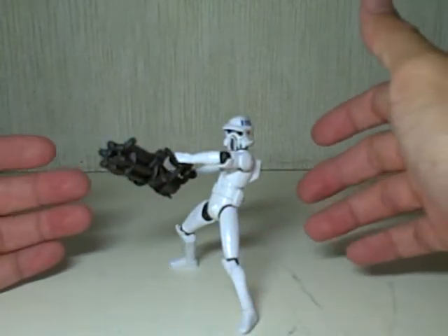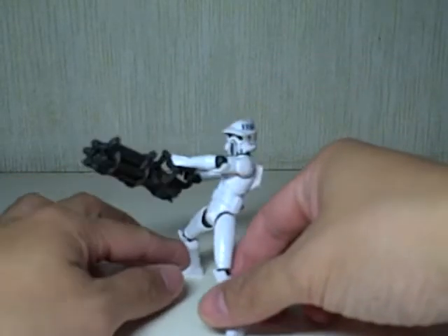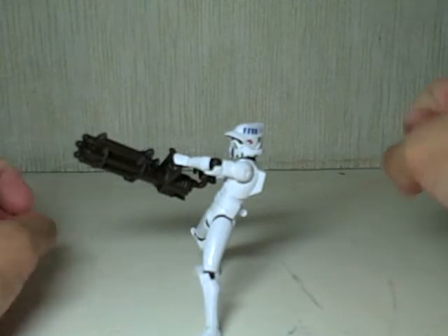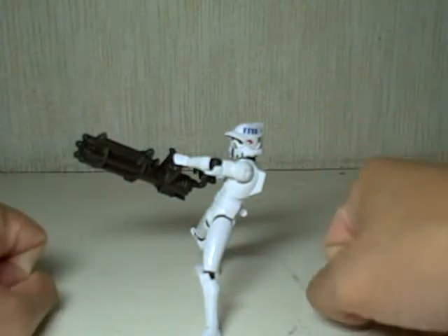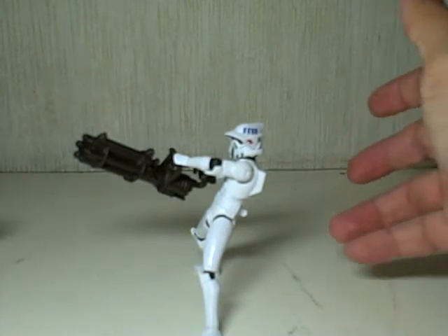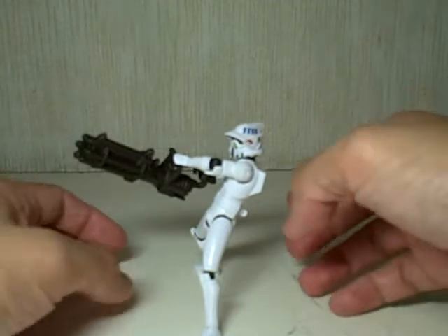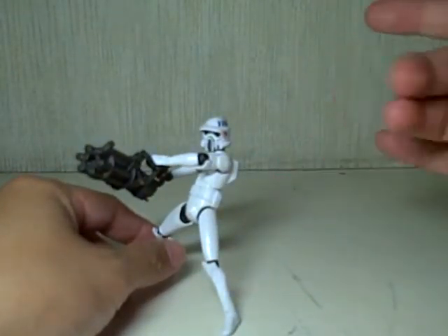One thing that really sold this guy to me was that the head sculpt is sort of reminiscent of a biker scout trooper. Not exactly like a biker scout, but I'm a big fan of those — especially in the moon of Endor when they were rushing through on their speeders. I'm still looking for the Mighty Muggs biker scout actually.